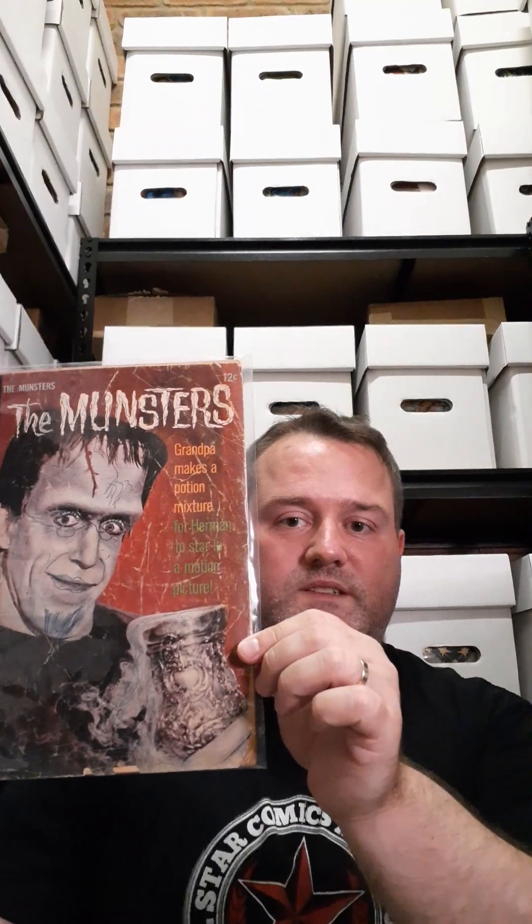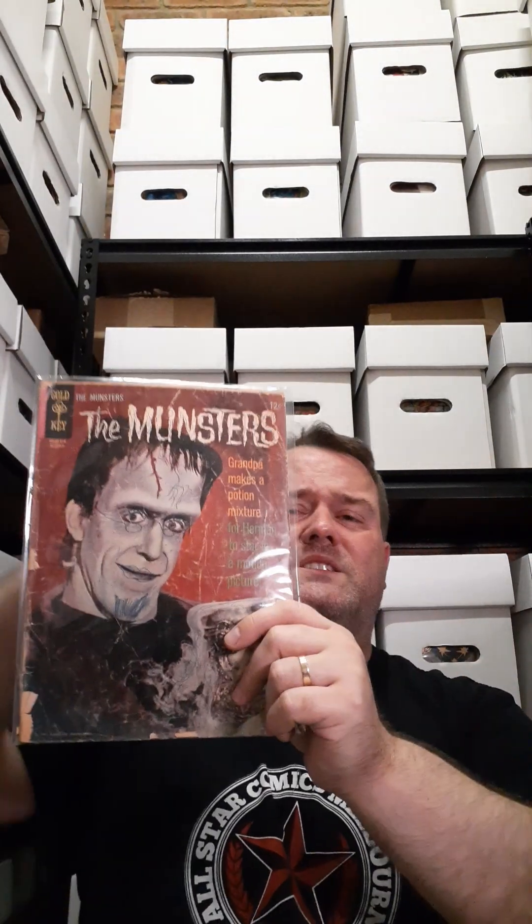I'm going to open this up very quickly because I actually don't know what issue this is. It's by Gold Key. Very quickly — it's issue four. Now it is banged up, so I'm going to put it back in the sleeve because it's brittle and it's just going to go everywhere. We have issue four of The Munsters. As you can see, it is banged up — it's atrocious. The spine's gone, it's brittle, and some silly fool has gotten a pen and gone all over Herman Munster.